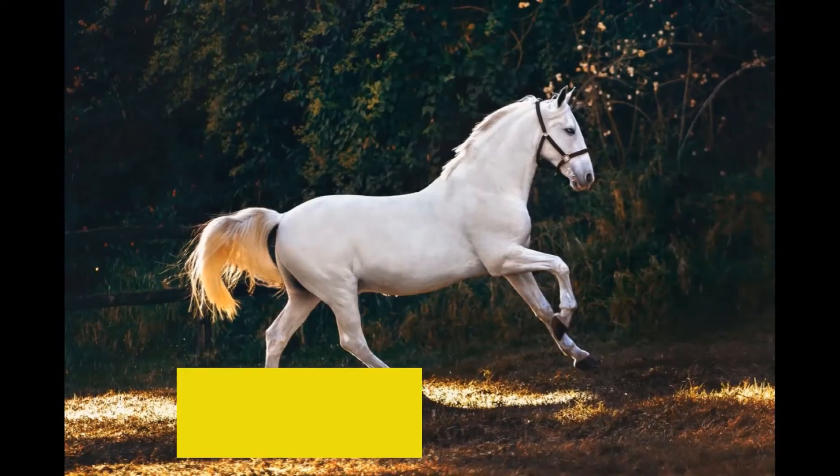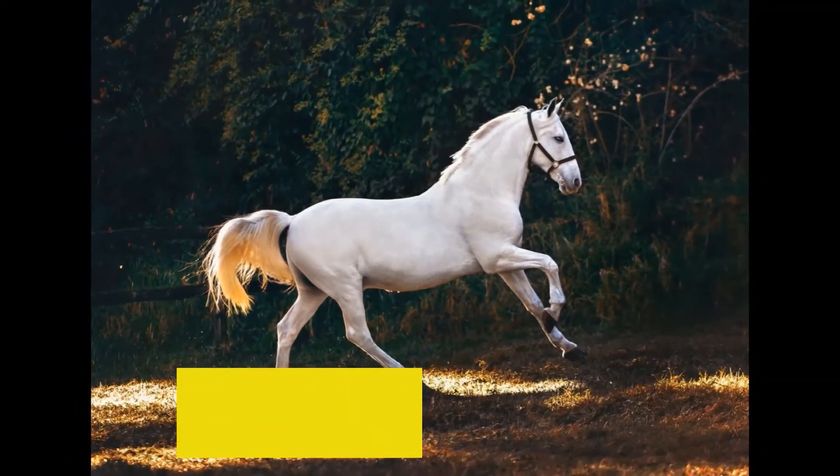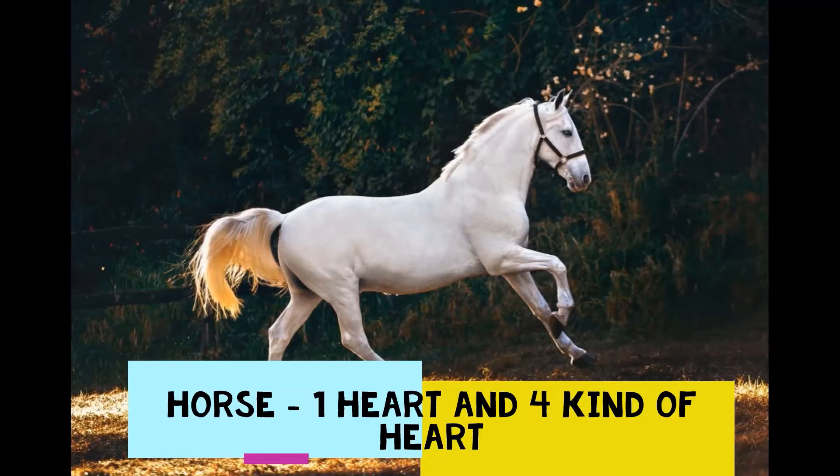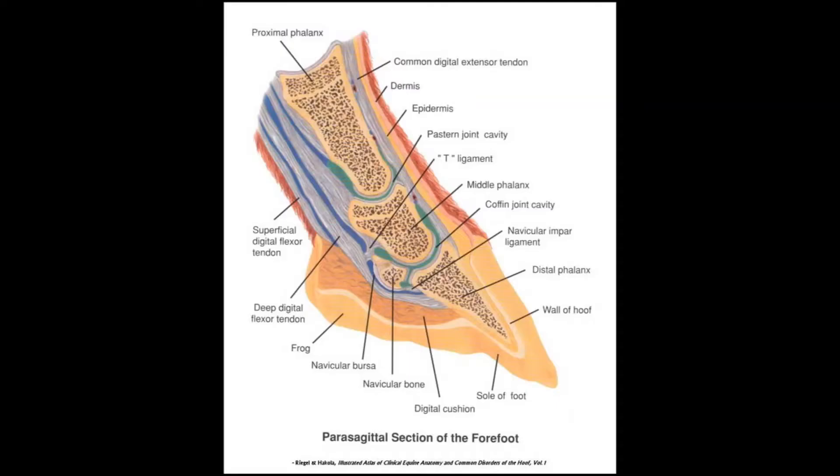The next animal is the horse. It has one heart and four structures called frogs, located one in each leg. Those four are not really hearts, but they perform the functionality of a heart.